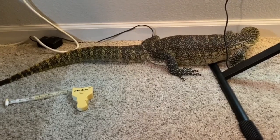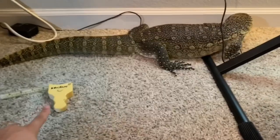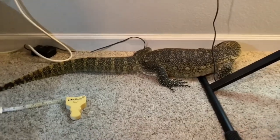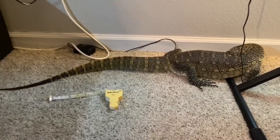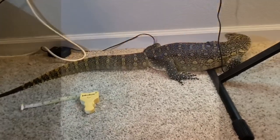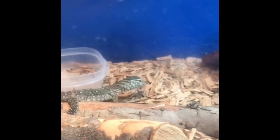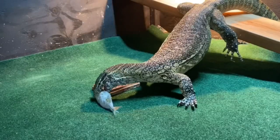Grizz is in a perfect spot right now where I can show you the comparison — how small he actually was compared to now. This is just roughly a little over two years — you can see the difference. This is baby Grizz back in 2018, and you can see how he was back then compared to now.